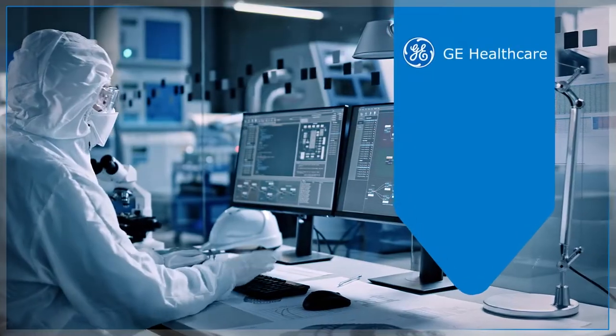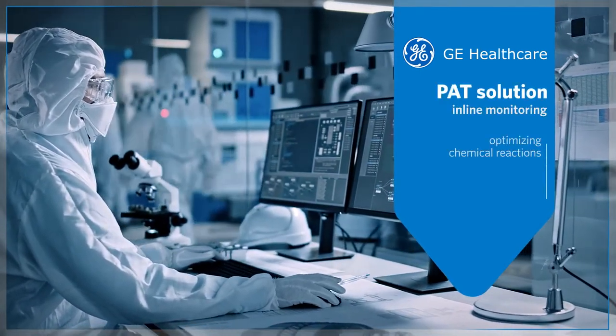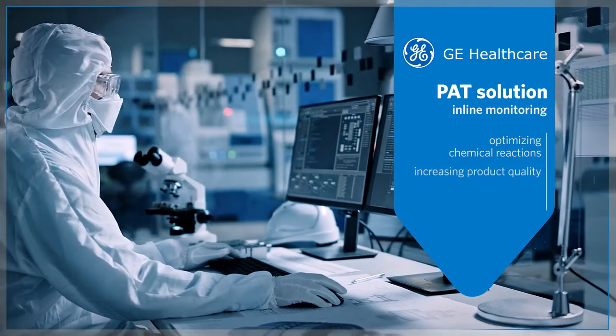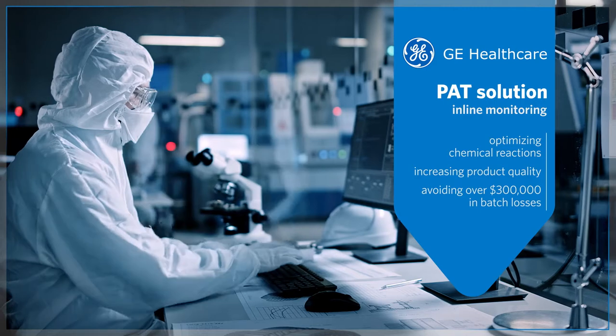GE Healthcare used a real-time PAT solution for in-line monitoring to optimize chemical reactions, increasing product quality and avoiding over $300,000 in batch losses.